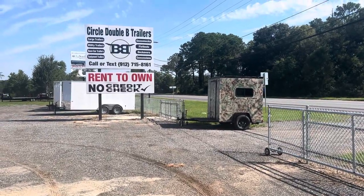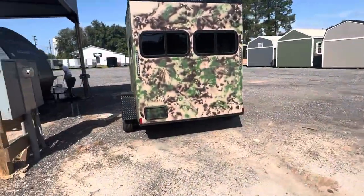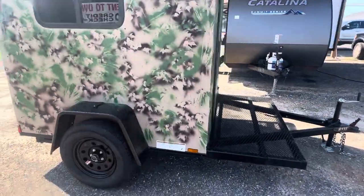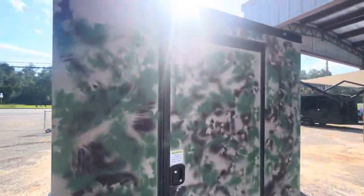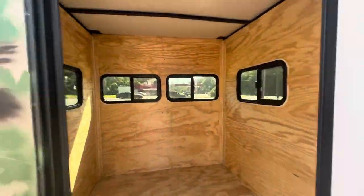Circle Double B's Big Buck Blind. I have a couple left. They are a 6x6 box. They have four windows that slide with the sliding screens as well. 3,500 pound axle, three-foot porch on the front, full-size door. This one has plywood floors and no shelves.